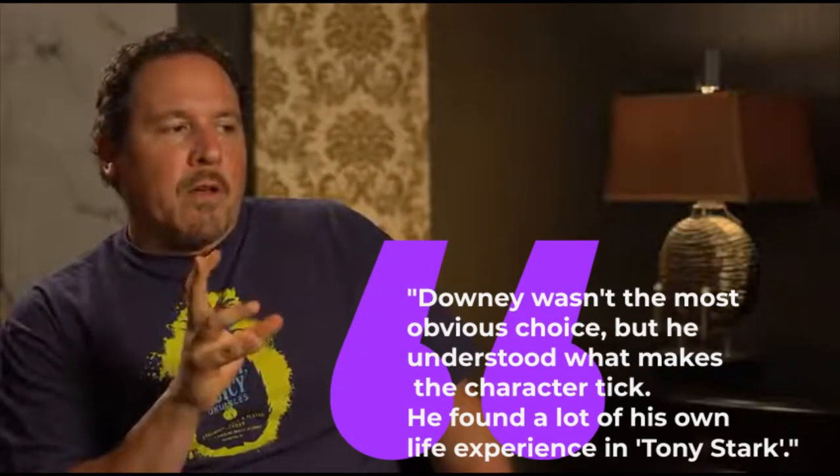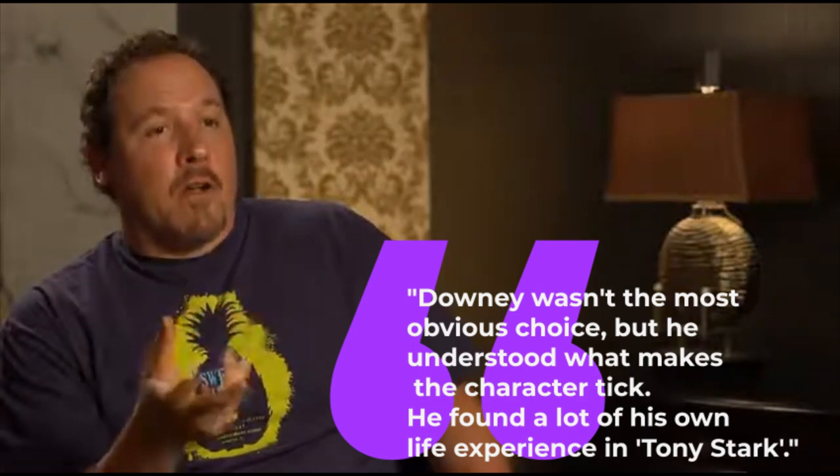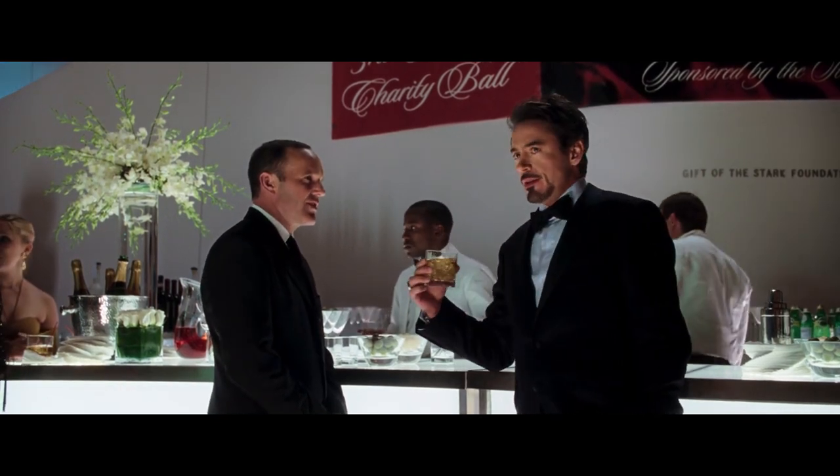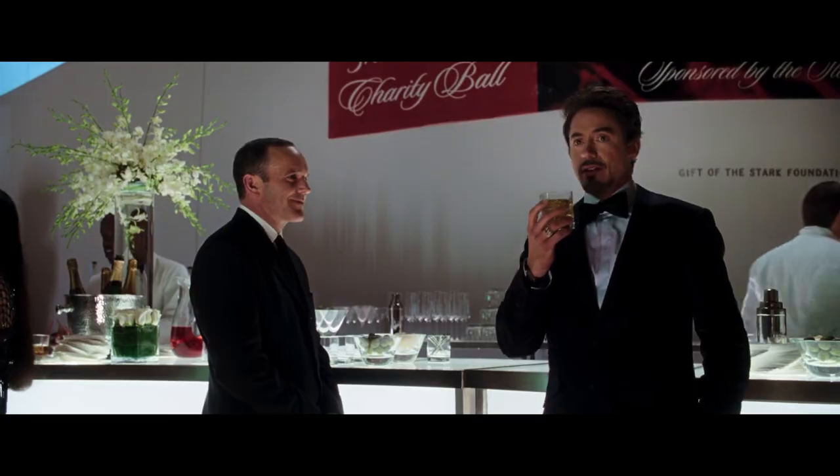Director Jon Favreau said, 'Downey wasn't the most obvious choice, but he understood what makes the character tick. He found a lot of his own life experience in Tony Stark.' Those shared life experiences are likely what enabled Downey to commit so fully and submerge himself so completely into the role.